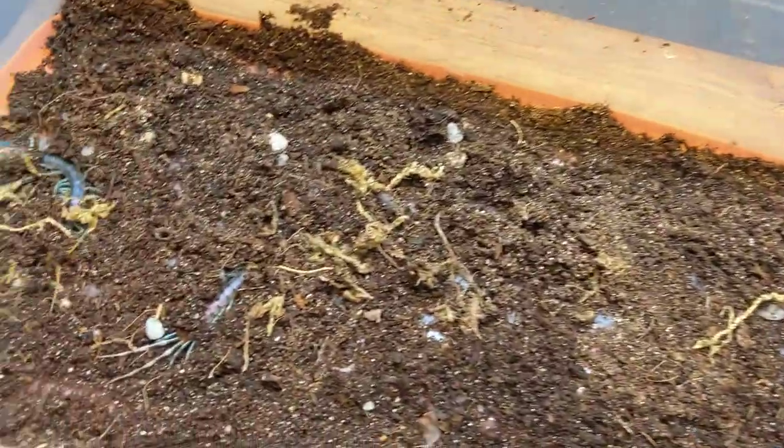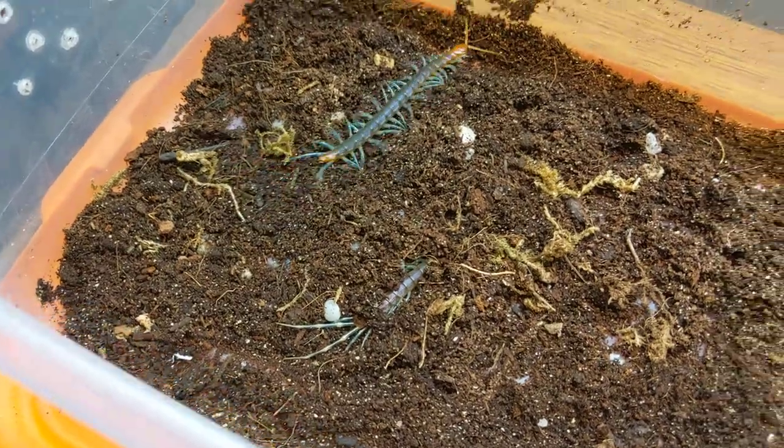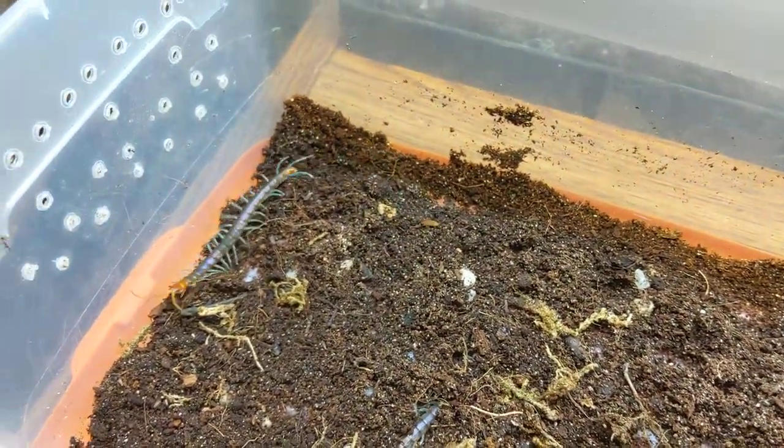I was bummed not really to find a whole lot on this species online, but they are very pretty, and I'm hoping to have success with them in the future.